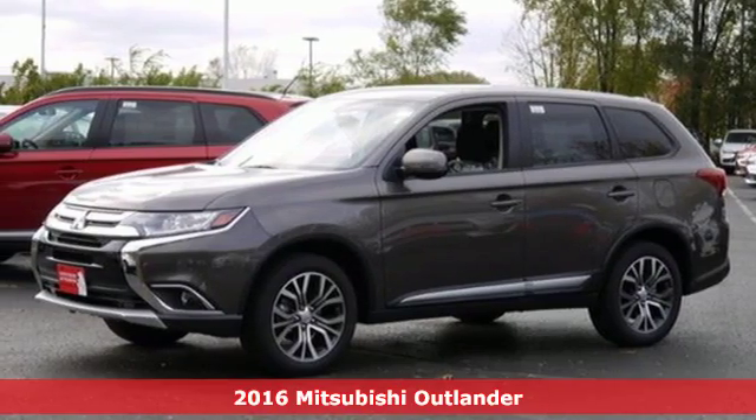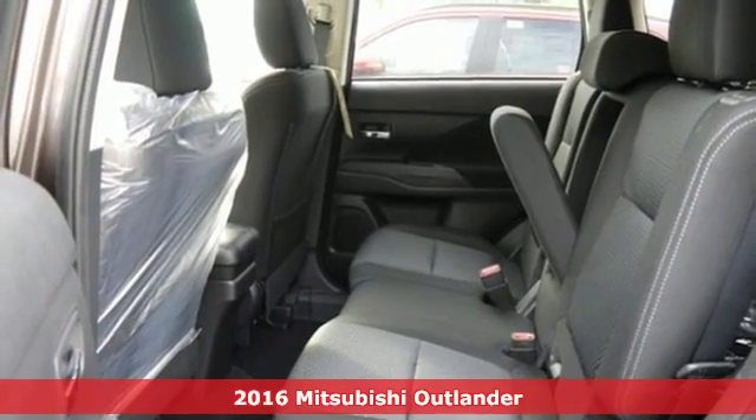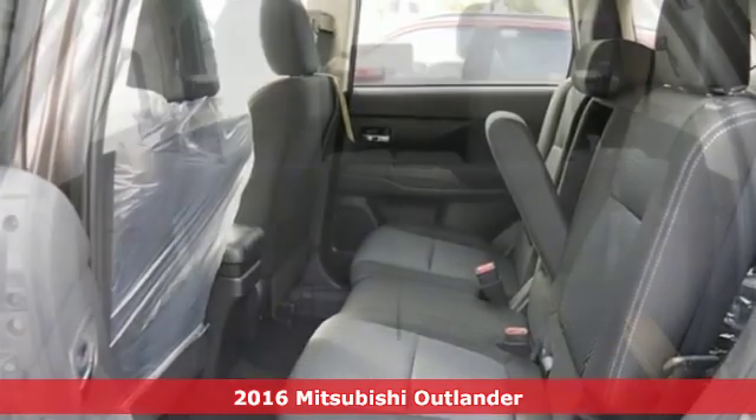It's a 2016 Mitsubishi Outlander. Find your own lane in a Mitsubishi and get ready for an impressive combination of features.